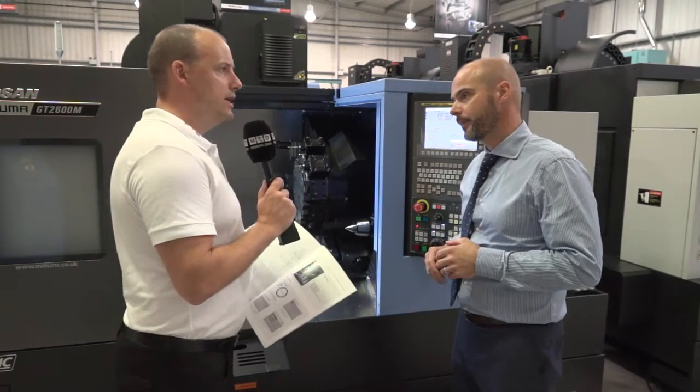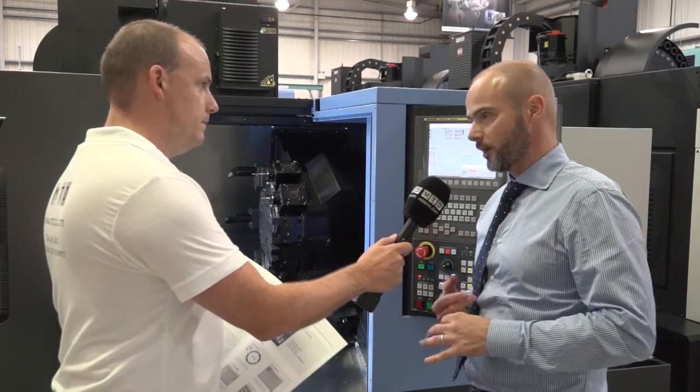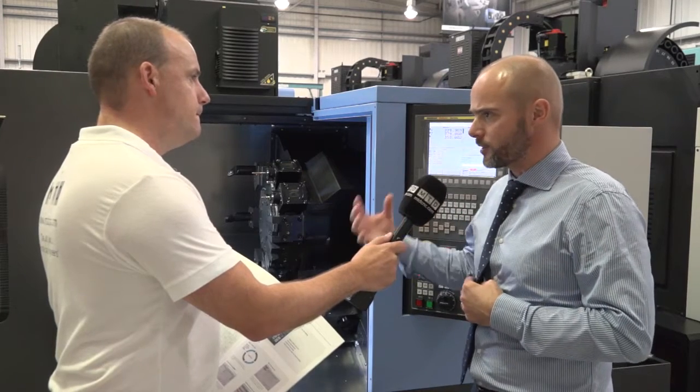Now, if you want to go up to multi-axis machining, is the GT range capable of that? Can you expand on a two-axis? Basically the GT comes in a two-axis and a three-axis version — so if you want live tools on the C-axis, yes. If you then want to go to Y-axis and subspindles, that's when you move to the Puma 2600 machine.